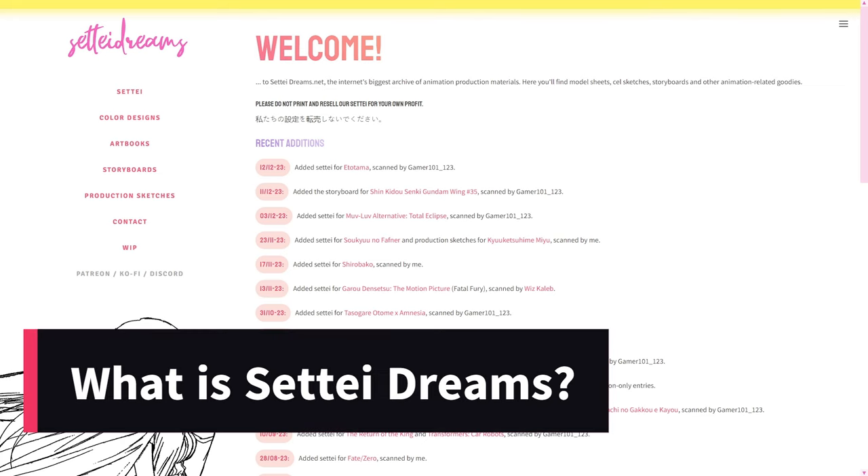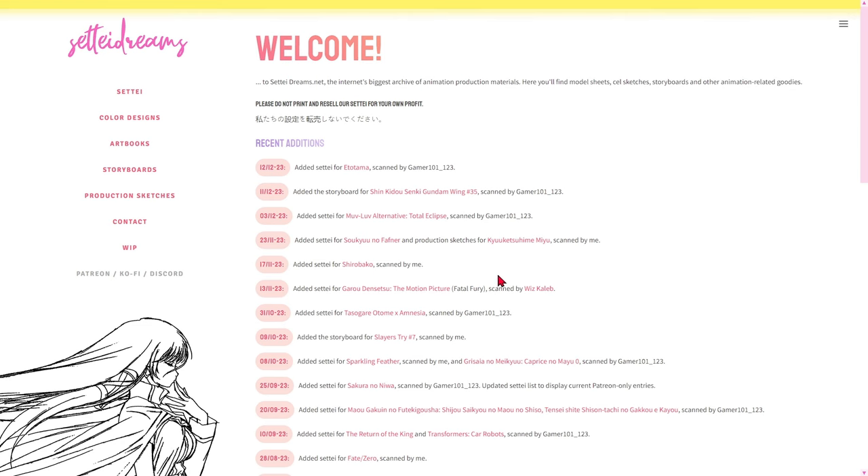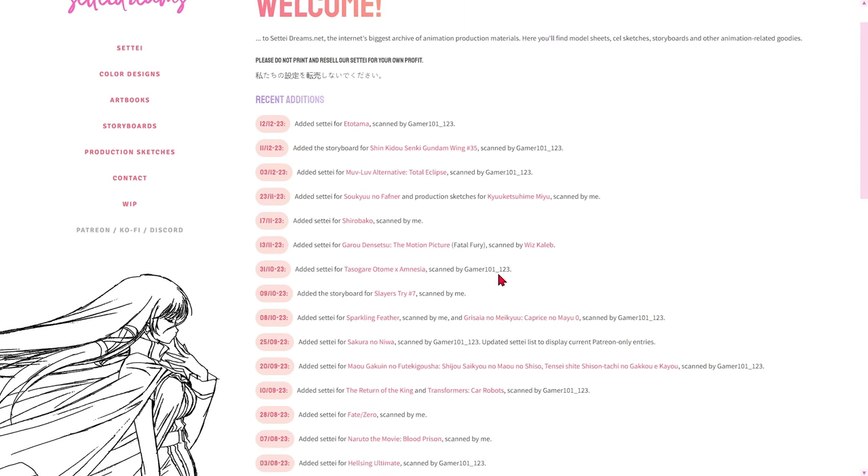What is SetiDreams? SetiDreams is a website that takes us behind the scenes of Japanese animation productions, revealing the original designs and sketches — known as Seti — used to create characters and scenes. It's like peeking behind the curtain and discovering the secrets of works that marked our childhood and adolescence.